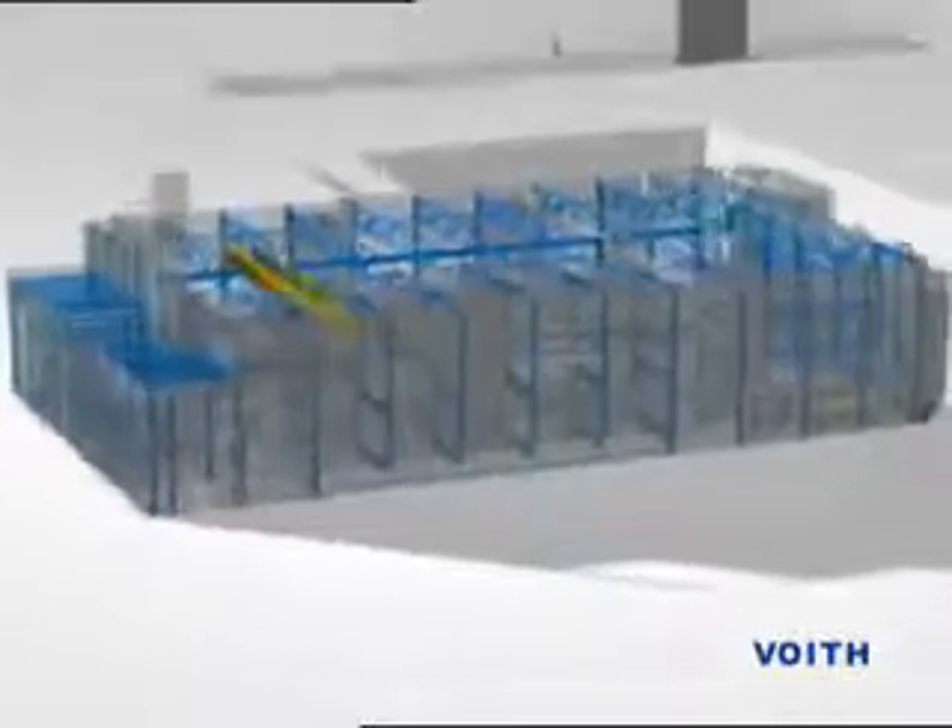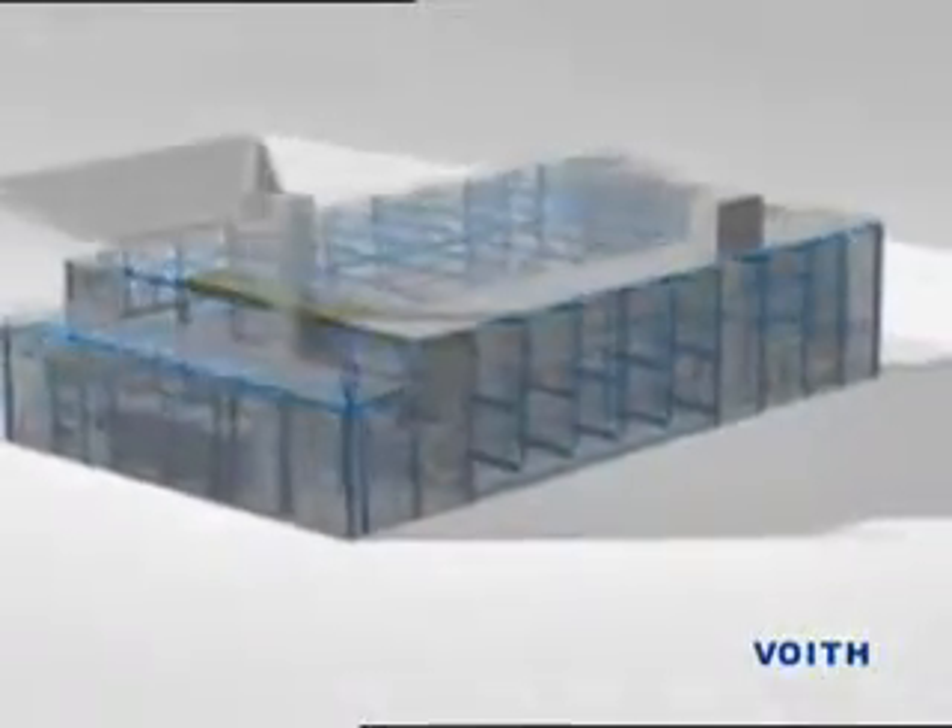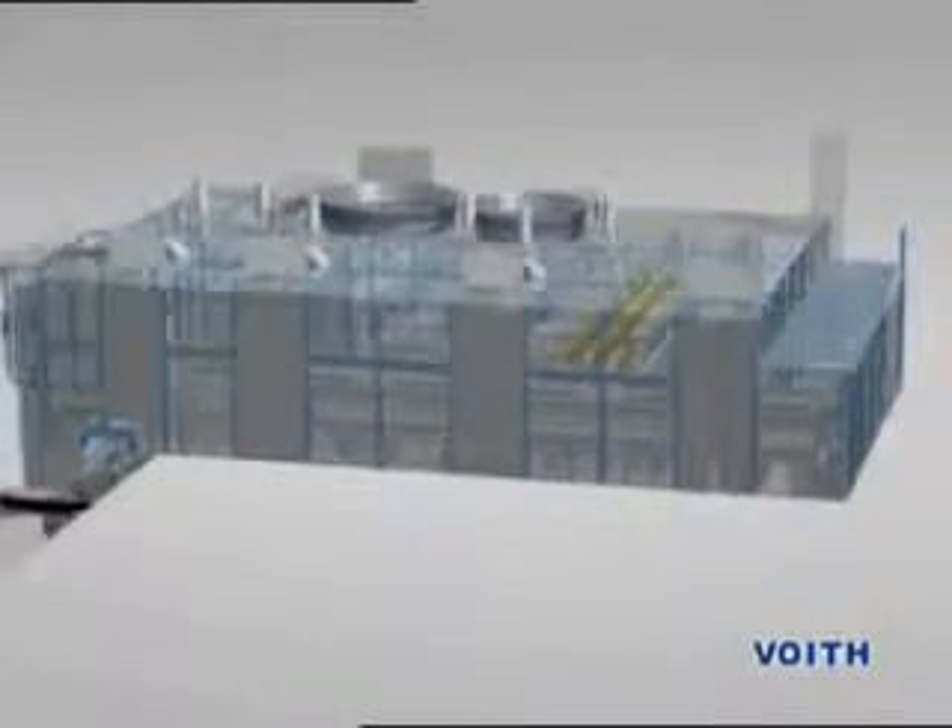The result is an ideal combination of machines and engineering, linked up with an intelligent control concept. This interplay, where feedback from our customers also plays a significant part, ensures constant optimization, ultimately contributing to the ongoing technological and economic success of our customers.